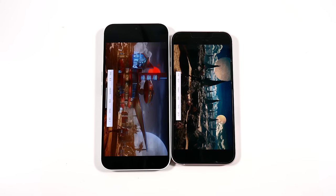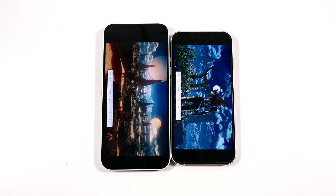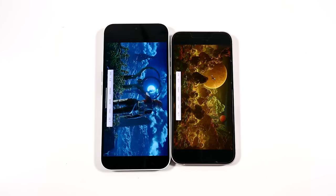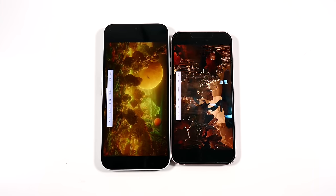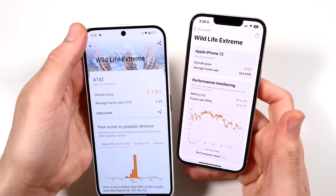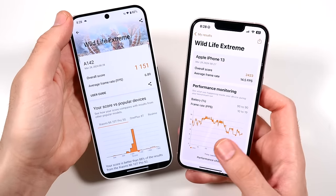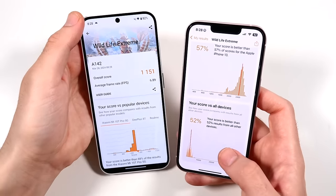The iPhone 13's RAM issues get worked out in the 14 and 15 models. In the 3D Mark Wildlife Extreme frame rates, the iPhone doubles it once again: 24fps versus 14.5fps for the iPhone, versus 11fps and 6.89fps for the Nothing Phone. While the Nothing Phone 2a can game, when you start playing graphically intensive games it won't touch the iPhone 13.